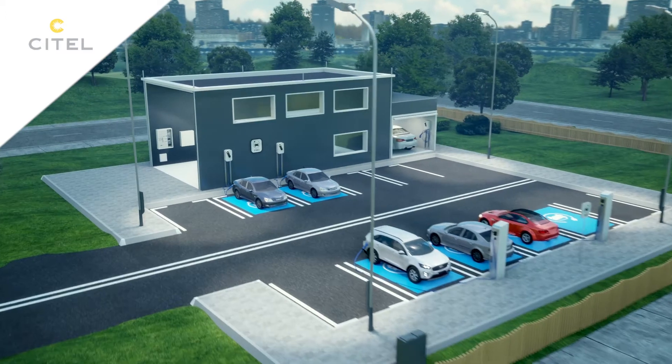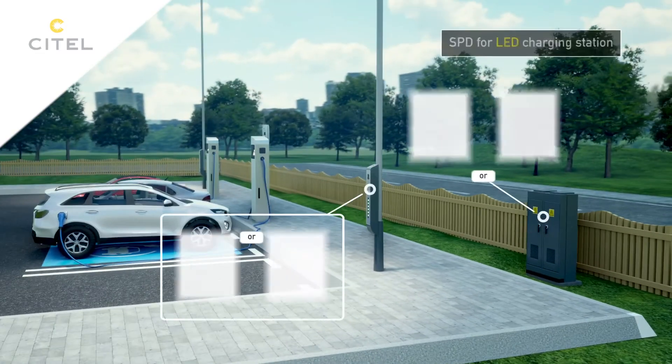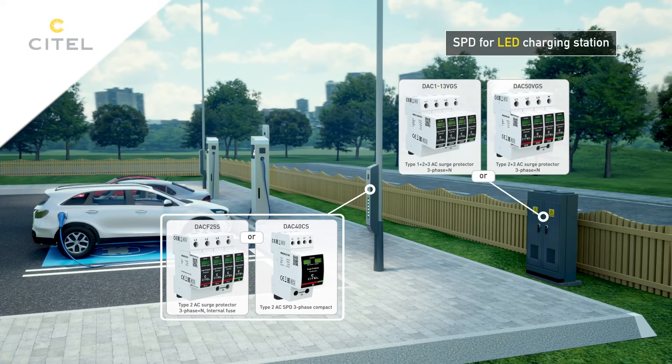The charging stations with lanterns connected via a distribution box are protected by a compact type 2 surge protector. The distribution cabinet upstream is protected by a type 1 surge protector.